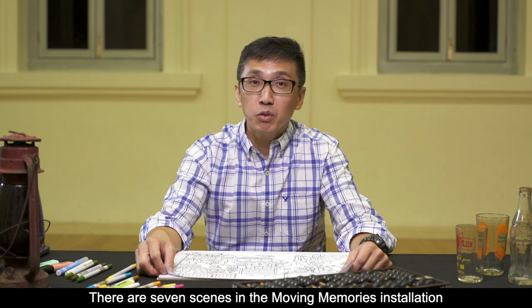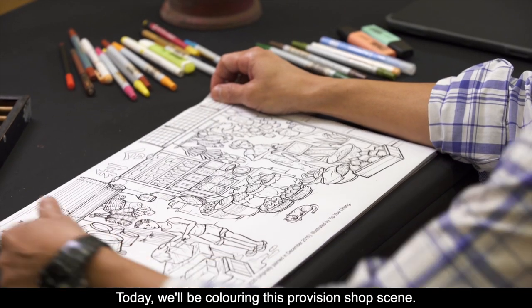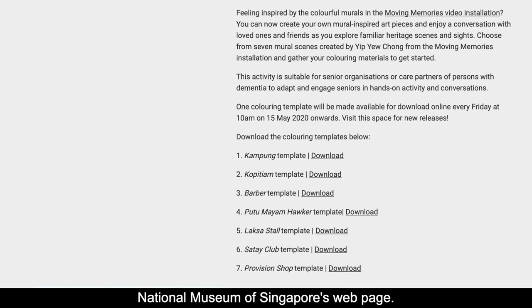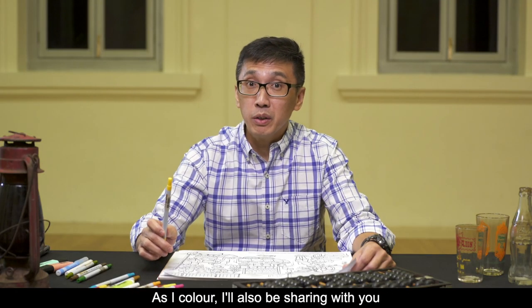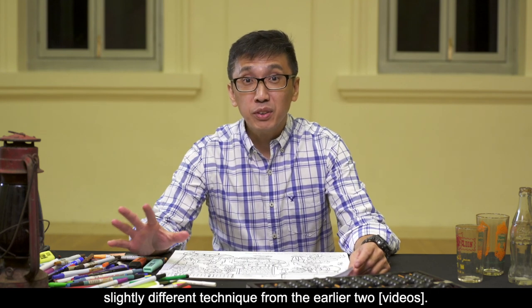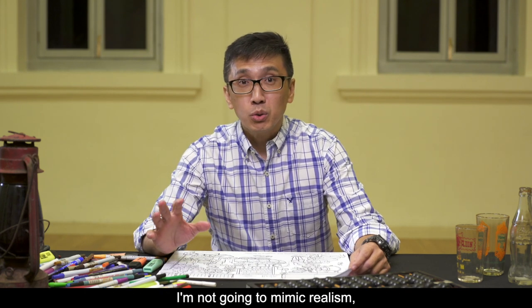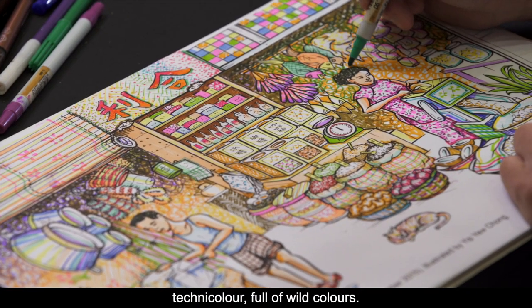There are seven scenes in the Moving Memories installation and I've sketched all of them. Today we'll be colouring this provision shop scene. We'll be using magic pens to colour this sketch, and I'll also be sharing various techniques using magic pens. For a change, I'm going to use a slightly different technique from the earlier two scenes — I'm not going to mimic realism, but I'm going to make this shop whimsical, full of wild colours.